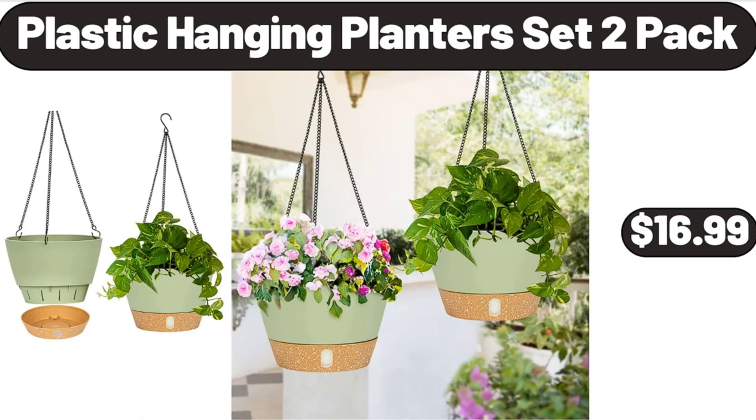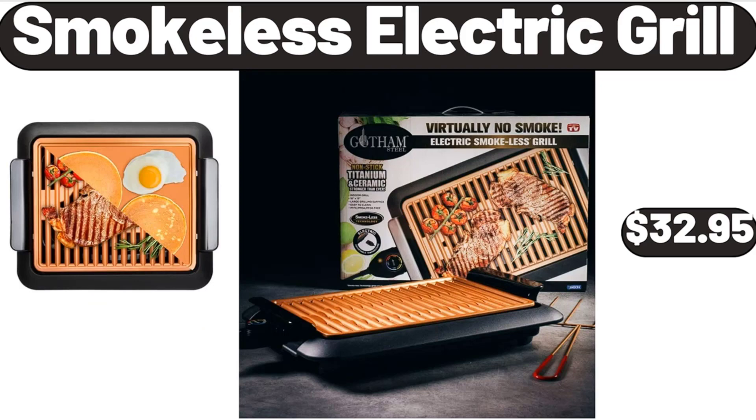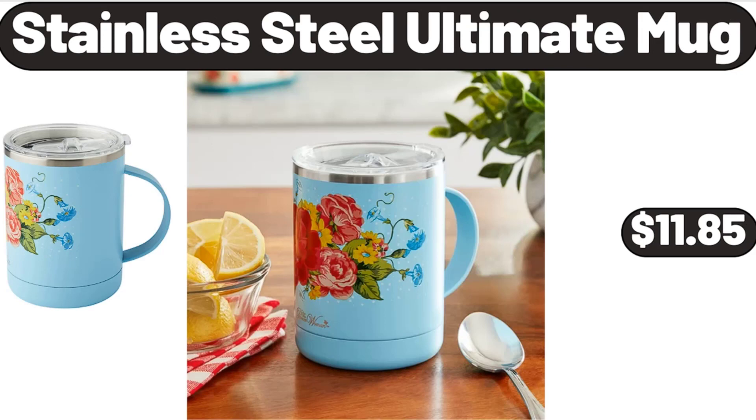Plastic Hanging Planters Set, 2-Pack, $16.99. Smokeless Electric Grill, $32.95. Please don't forget to subscribe to my channel, thank you very much for everything.